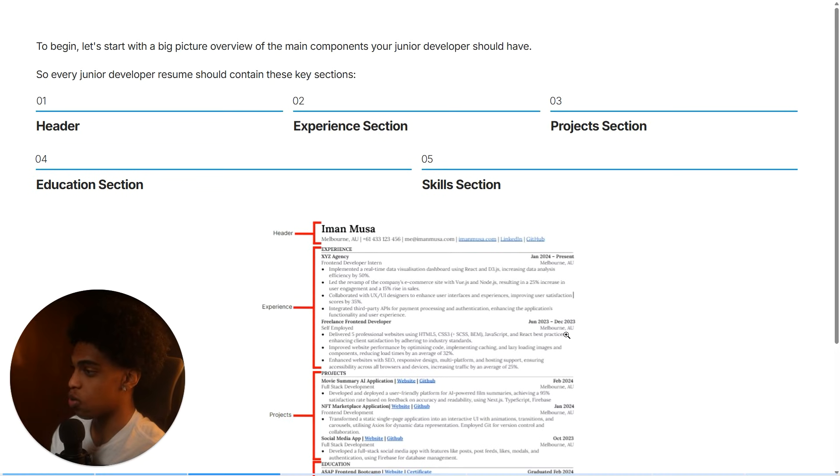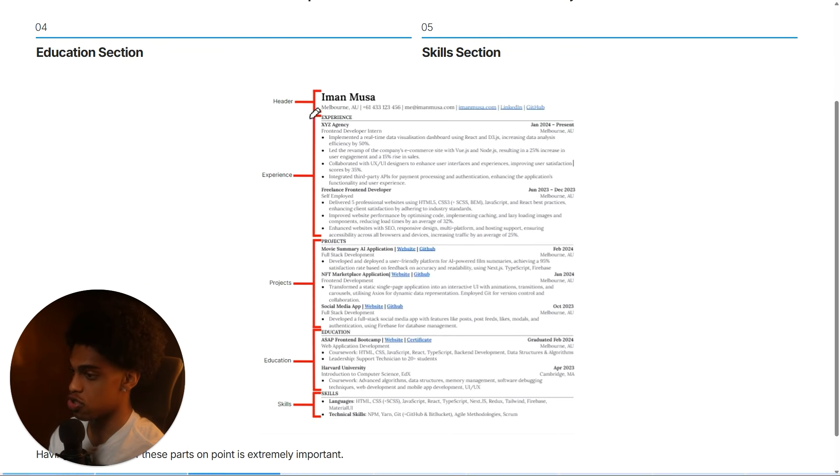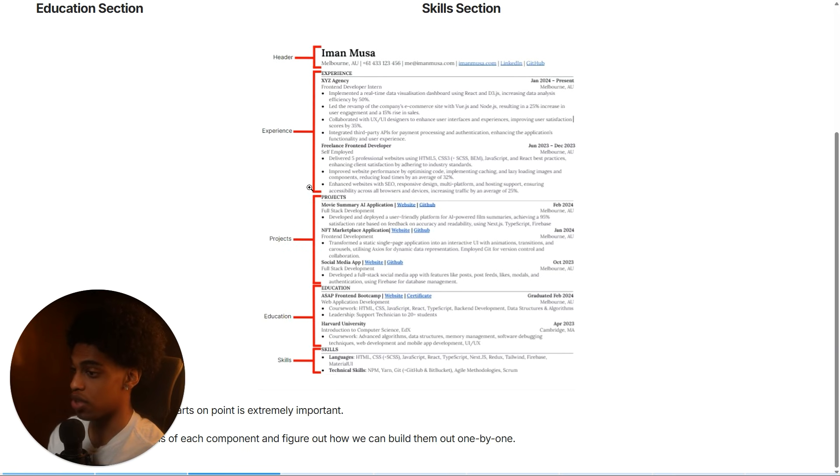To begin, I want to start with a big picture overview of all the main components that a junior developer resume should have. Every single junior developer resume should include these five key sections: your header, your experience section, your projects section, your education section, and your skills section. It's extremely important that you have every single one of these components on point.